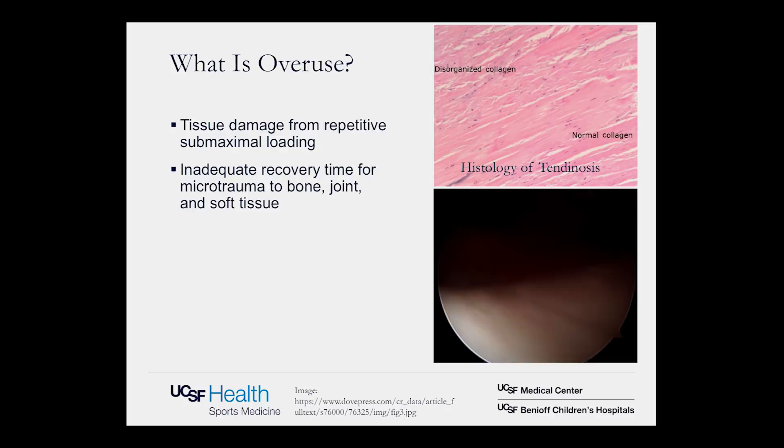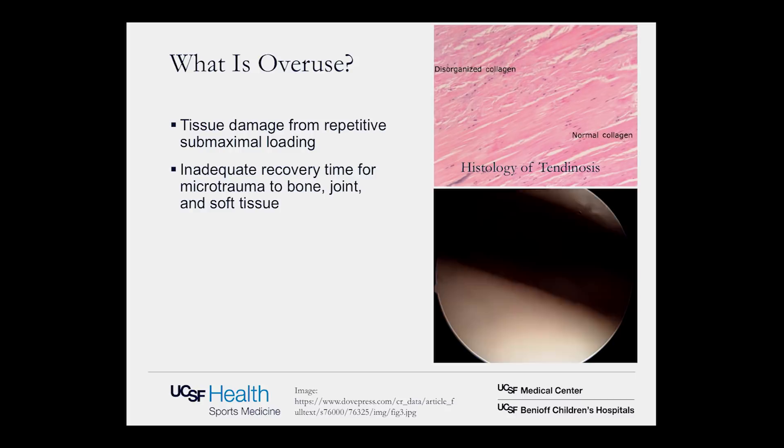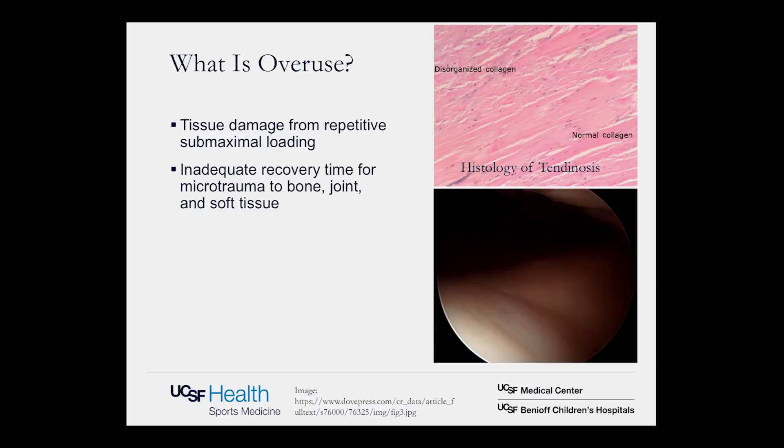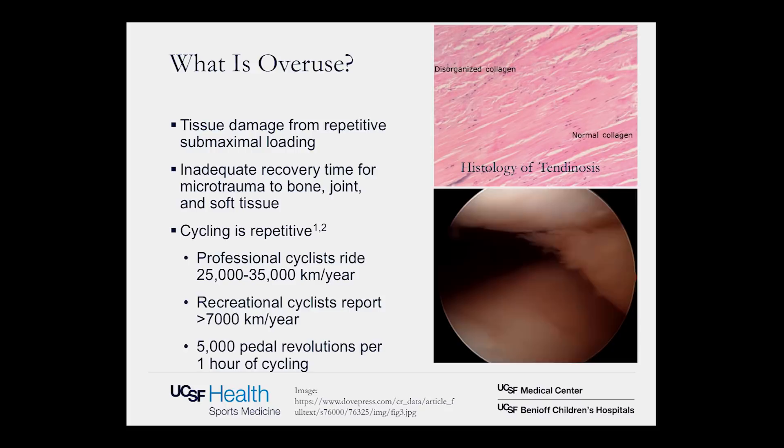What is overuse? Essentially it's tissue damage from repetitive submaximal loading. What happens is you have this repetitive loading and inadequate recovery time for that microtrauma to either the bone, the joint, or the soft tissue. The histology shown here represents the changes seen in tendon with overuse — disorganized collagen in the upper part versus normal collagen structure in the lower part. The video shows an arthroscopic image of cartilage in the patellofemoral compartment of the knee.